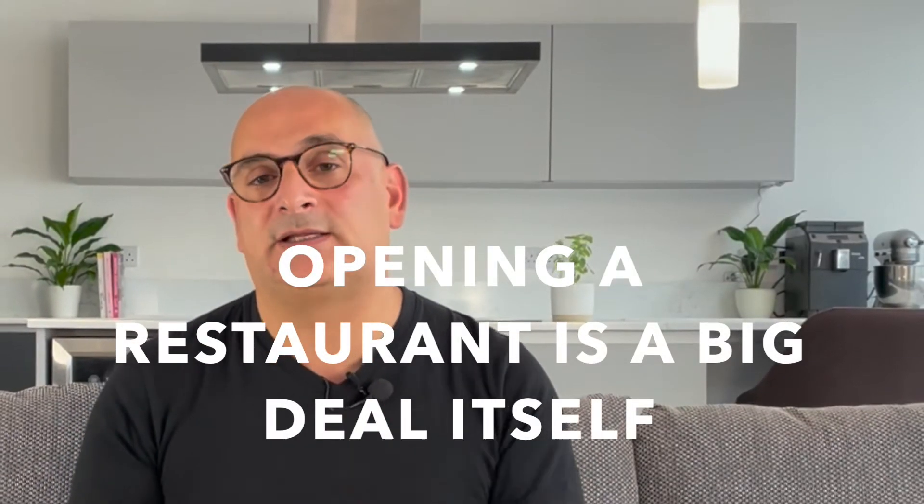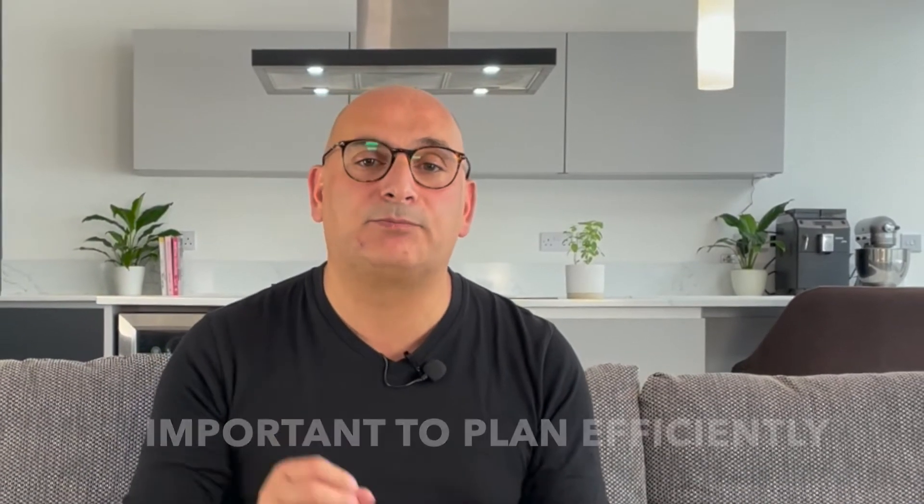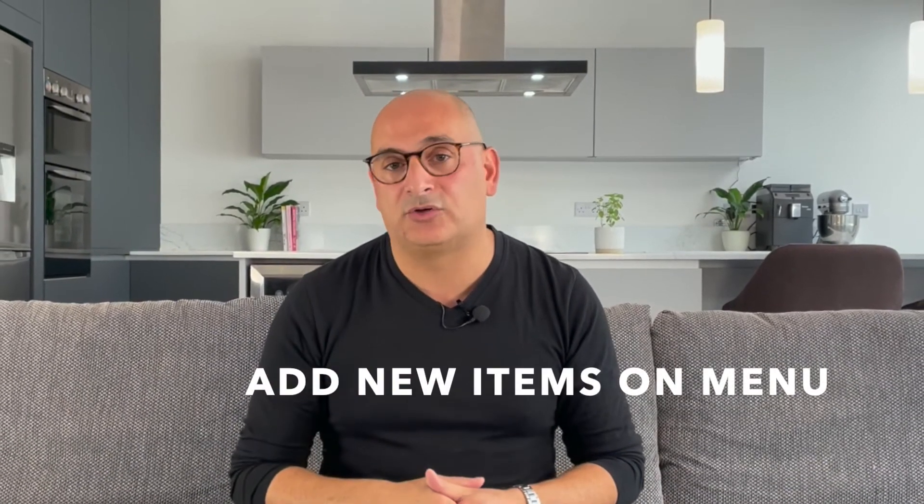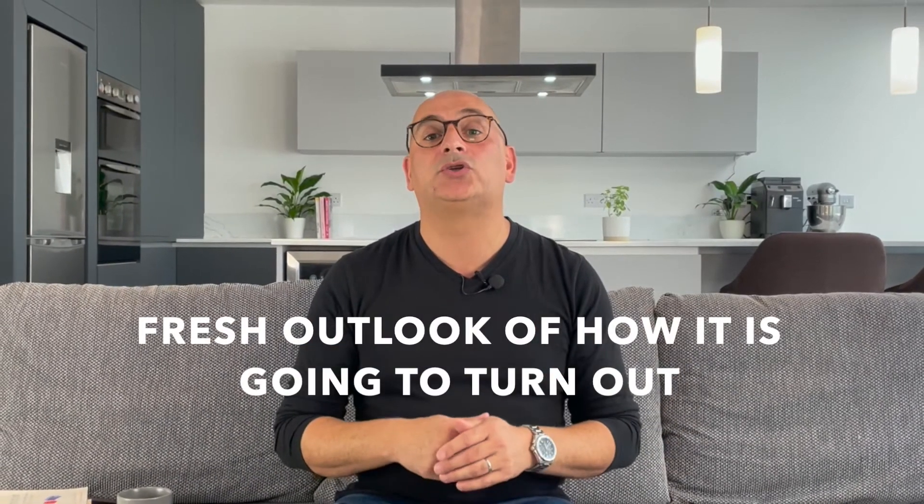The bottom line is that opening a restaurant is a big deal. But before your restaurant's dream can take off, it is important to plan effectively. Since this is an iterative process, it will save you unnecessary costs, make you rethink certain decisions, and possibly add a new item on your menu, or simply provide you with a fresh outlook of how it's going to turn out. Not to forget, you can use this business plan for your investors too. So if you want to launch a thriving restaurant business, get to planning.